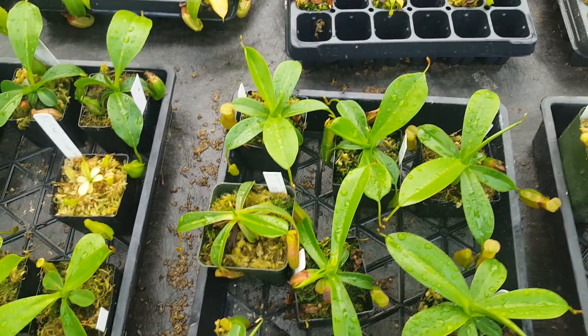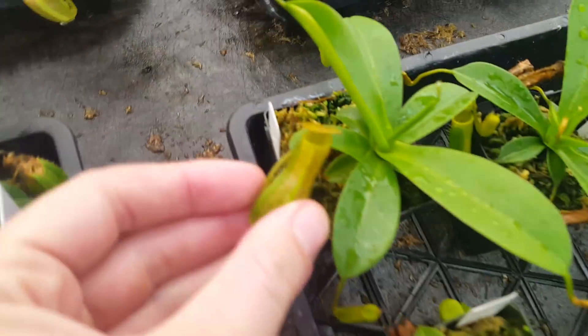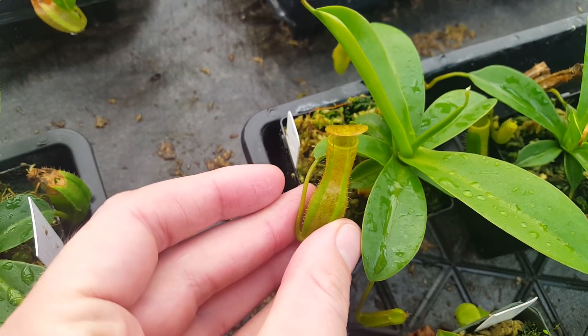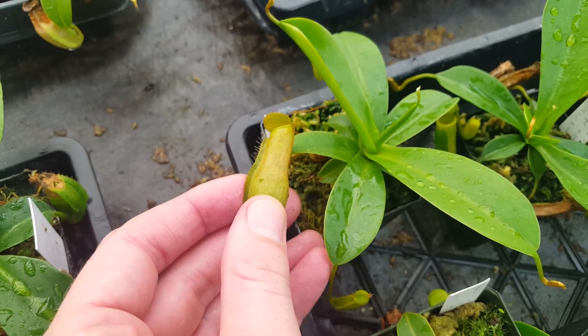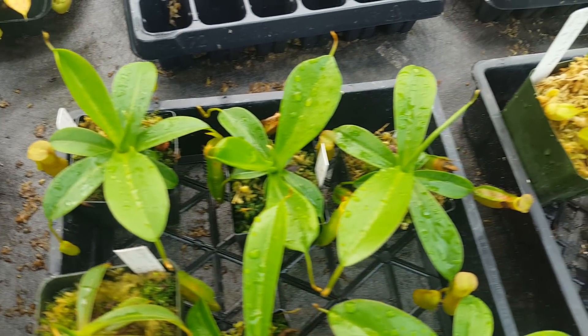We've got a number of crosses on our big red Sanguinea that we call Secret. This right here is Secret Victory, which is Sanguinea by Ventricosa. Those are probably the best windowsill-growing Nepenthes in the genus. This should be a really fantastic, easy-growing intermediate beginner plant.